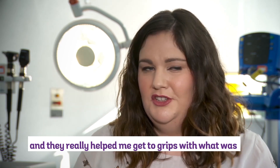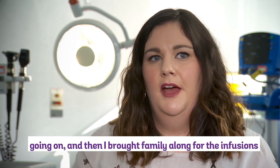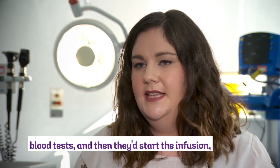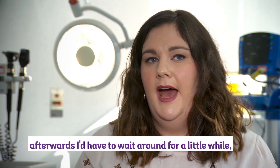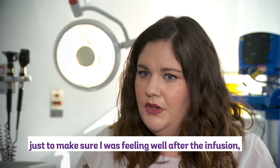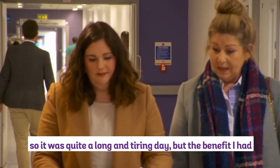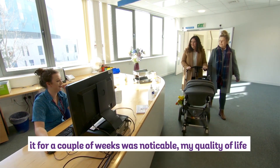When I started the treatment, I had a chat with the specialist nurses and they really helped me get to grips with what was going on. I brought family along for the infusions at the beginning so I had company. When I went in, I'd have some blood tests and then they'd start the infusion. Afterwards I'd have to wait around for a little while to make sure I was feeling well — it was quite a long and tiring day. But the benefit I had when I was on infliximab, after a couple of weeks, was noticeable.